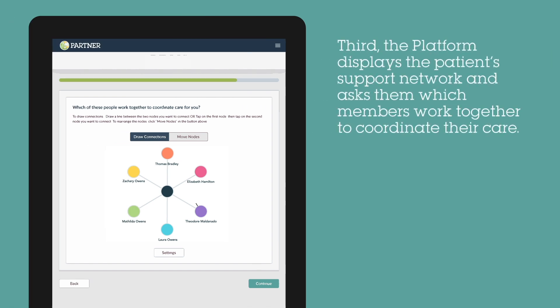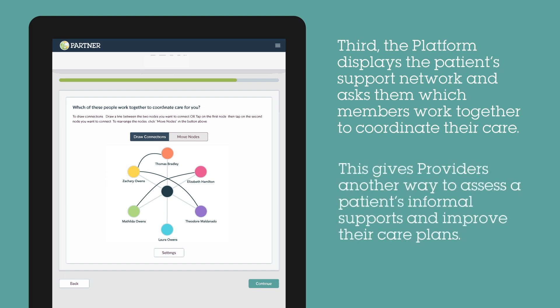Third, the tool asks which of their support network members work together to coordinate their care for the patient. This data gives providers another layer of insight to improve care coordination by leveraging the existing relationships in their network.